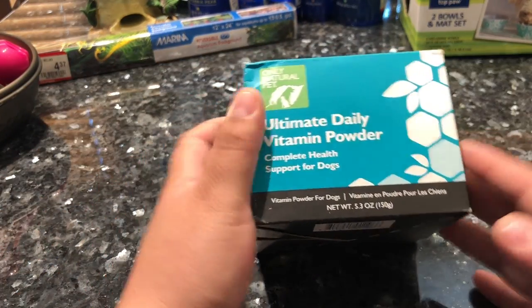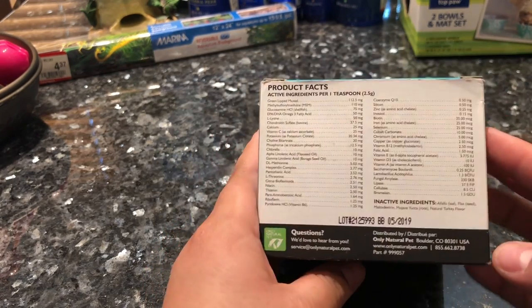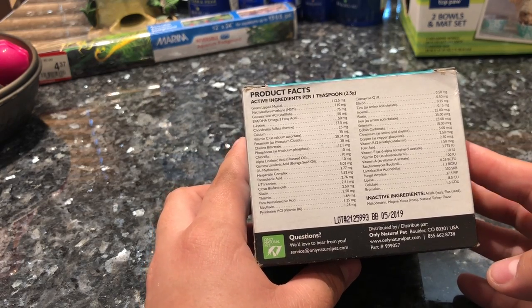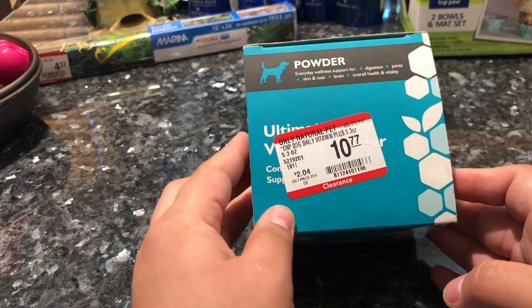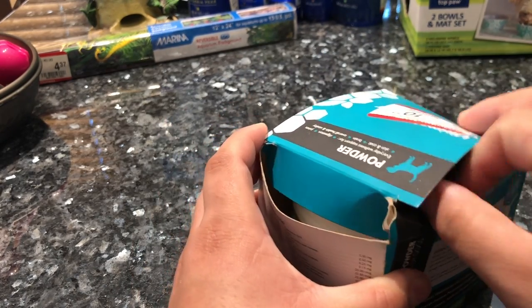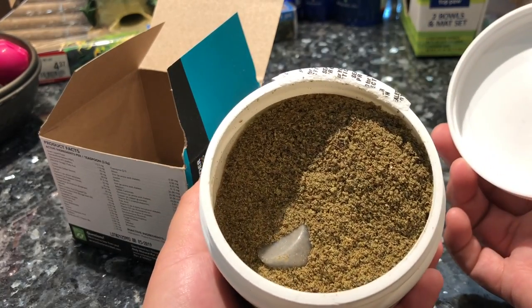Now this is something I was looking for for a while. It's important for me to add vitamins to my dogs' diet, and I came across this and couldn't express my excitement because I've used them before and they are great. This 5.3-ounce container retails for $19.99, was on clearance for $10.77, and after 75% off I only paid $2.69. I couldn't wait until I recorded this video — I opened it and began adding it to my dogs' food immediately. This was a great find and I'd say the second best item in this haul.